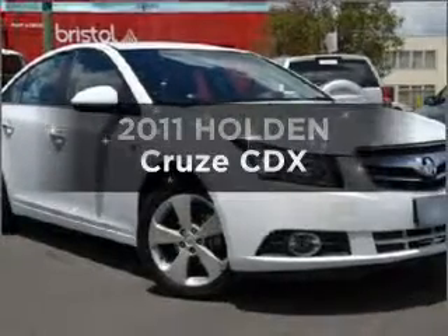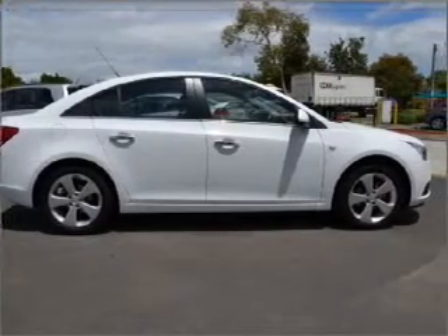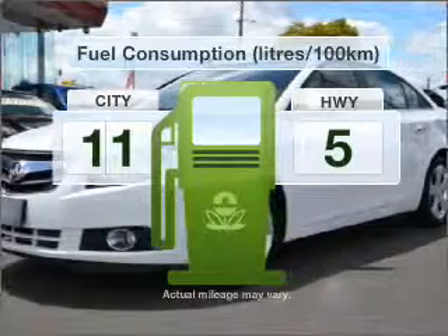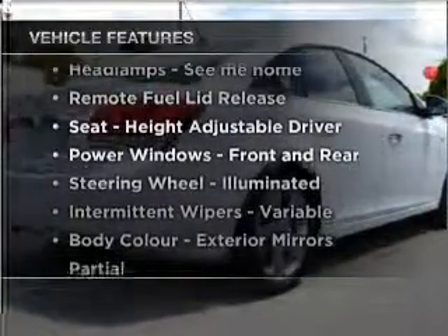Interested in a 2011 Holden Cruze? Experience the comfort of driving this well-presented vehicle with a reliable engine. Run all over town without worrying about filling up. Plus, enjoy these notable features that are included in this ride.